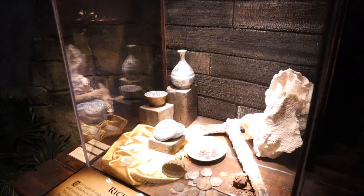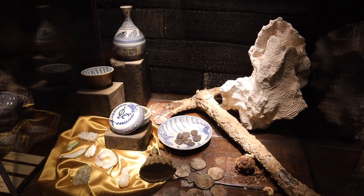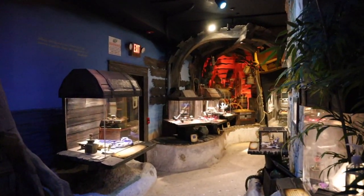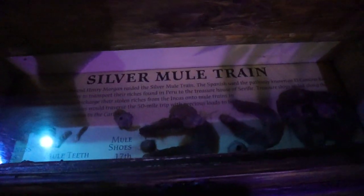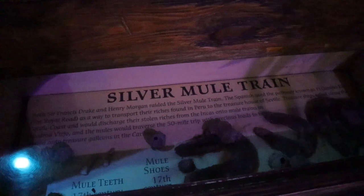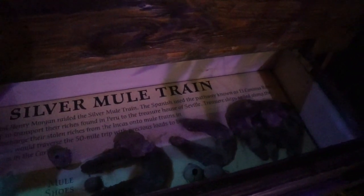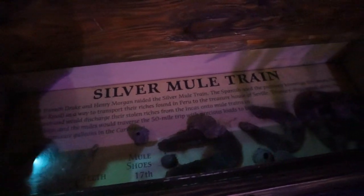Rare treasure ahead — the Riches of Port Royale! This room is full of pirate treasures. One exhibit covers the silver mule train: both Sir Francis Drake and Henry Morgan raided it. The Spanish used the pathway known as El Camino Real, the royal road, as a way to transport their riches found in Peru. You can even touch a 400-year-old treasure chest — there's pirate hand sanitizer nearby!